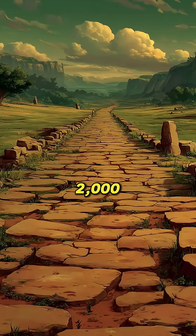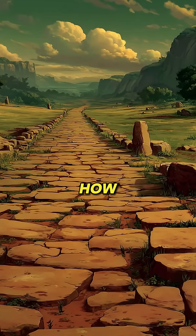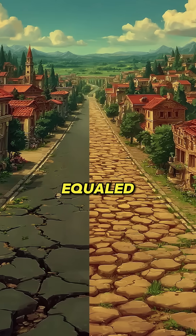The Romans built roads that lasted 2,000 years. But how? Their engineering methods set a standard that has never been equaled.